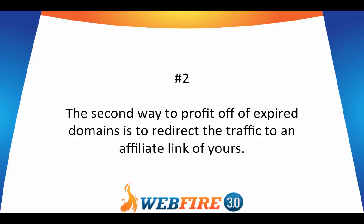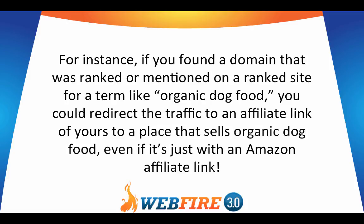Number two, the second way to profit off of expired domains is to redirect the traffic to an affiliate link of yours. For instance, if you found a domain that was ranked or mentioned on a ranked site for a term like organic dog food, you could redirect the traffic to an affiliate link to a place that sells organic dog food, even if it's just with an Amazon affiliate link.